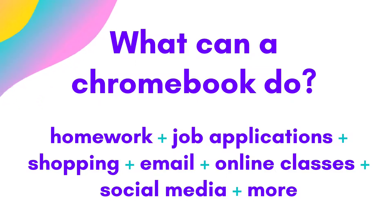If you have never used a Chromebook, just think of it like a laptop, but its sole purpose is to browse the internet. This is actually where a lot of things take place — you can do your homework, job applications, shopping, email, online classes, social media, and more.